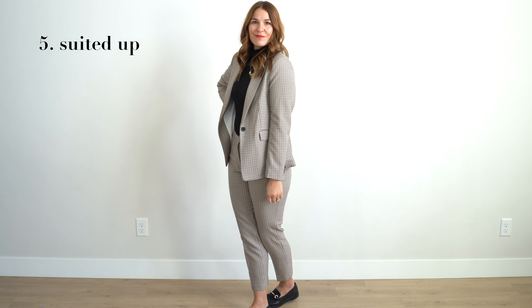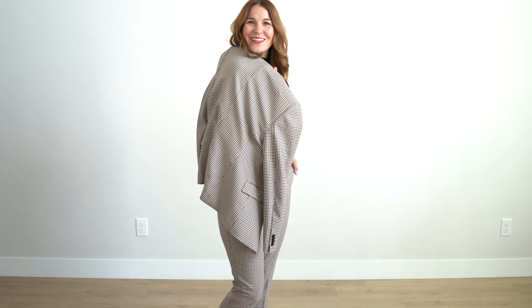The next way I love to wear my black turtleneck is a little bit more professional, with a matching two-piece suit set. I am pairing it with loafers and a matching lipstick.